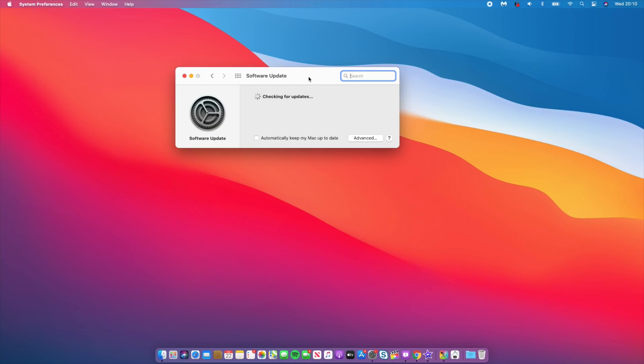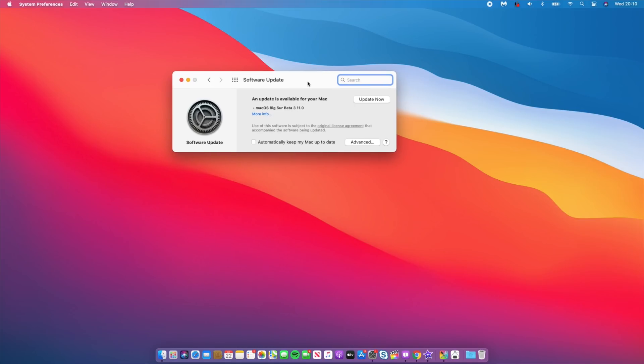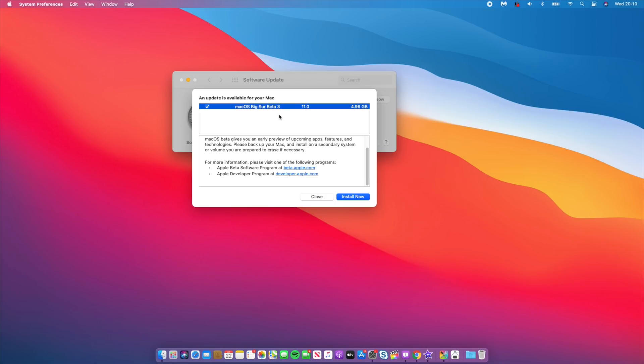An update is available and it's macOS Big Sur beta 3 version 11. Previously on beta 2 it said version 10.16 — that was a bug that needed to be fixed on Apple's side. This time around they got it right. If I click 'more info', you can see macOS Big Sur beta 3 is available for my MacBook.